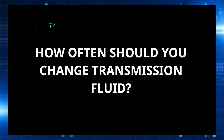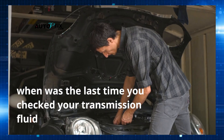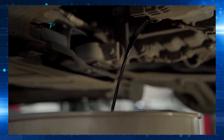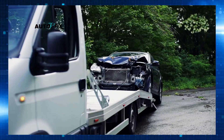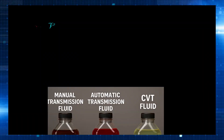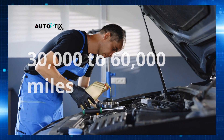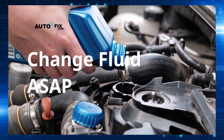How often should you change transmission fluid? Most drivers know they need to change their motor oil, but when was the last time you checked your transmission fluid? Transmission fluid breaks down over time, especially under heavy loads, stop-and-go driving, or when towing. Once it degrades, it no longer lubricates, cools, or transfers power the way it should. General rule of thumb: change it every 30,000 to 60,000 miles for most vehicles. Some newer cars may go longer, but only if the manual says so. If you see dark, burnt fluid or metal shavings, change it as soon as possible.